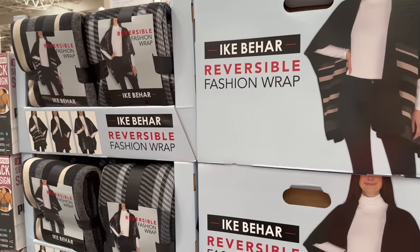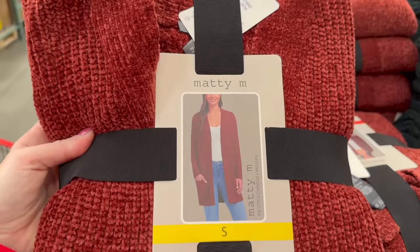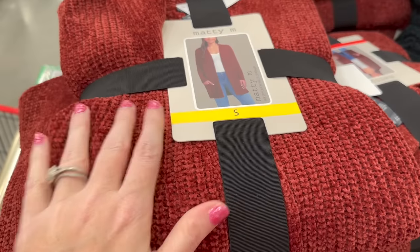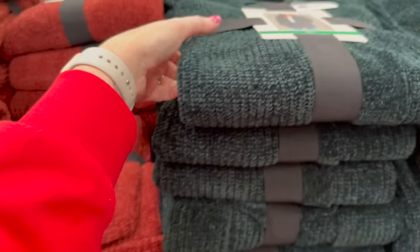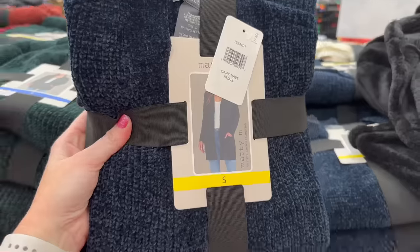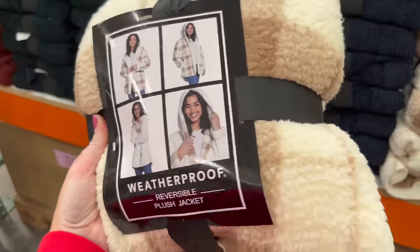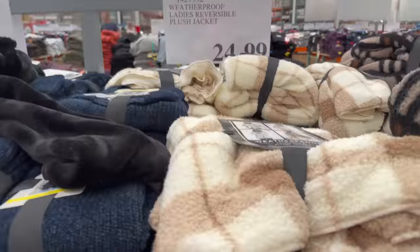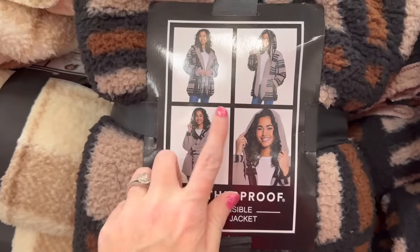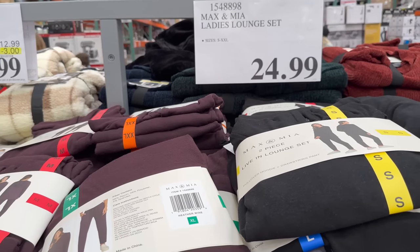They have ladies cardigans for $19.99 — really soft and nice. One is great for fall, another for holiday events, and a dark blue option too. Ladies plush weatherproof jackets are $24.99, and they even have reversible ones for $24.99 — not something you see often.